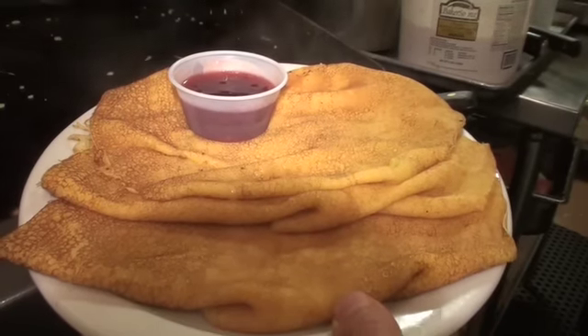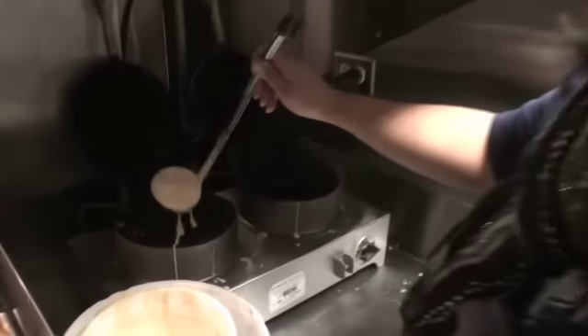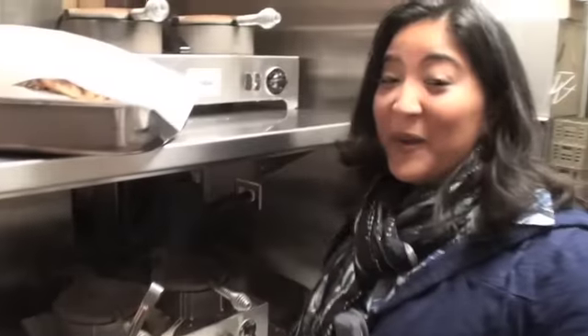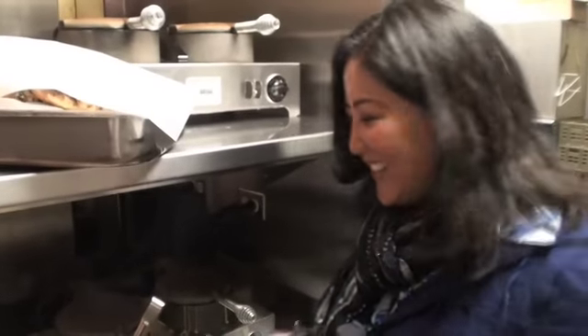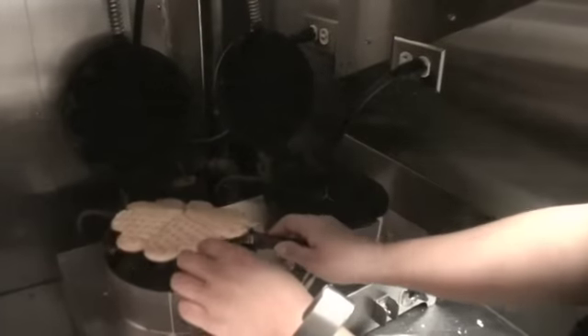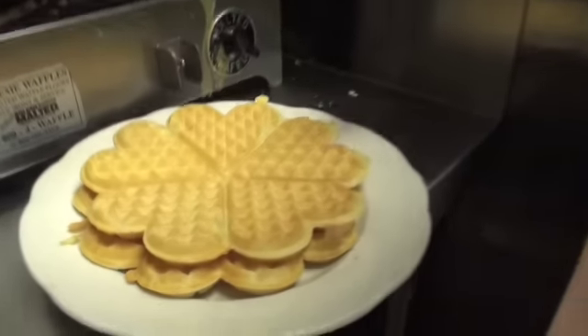A Swedish breakfast includes pancakes and waffles, which I was able to make — just one ladle. Time's up. Let's see how I did. Look at this. Not too shabby.